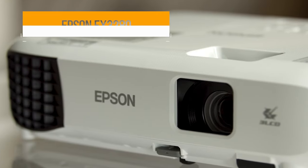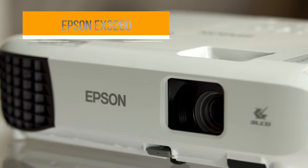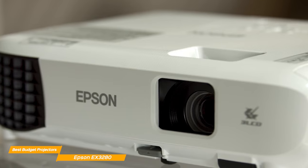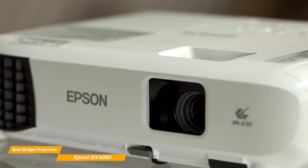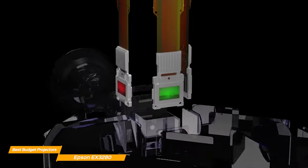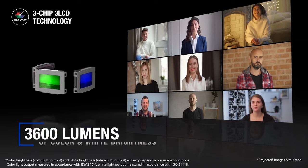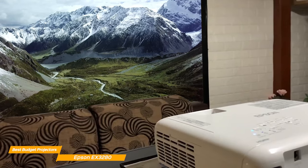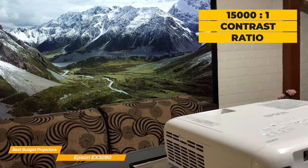First on my list is the Epson EX3280. The Epson EX3280 projector is a great choice for anyone looking for a reliable, high quality projector for home or office use. It offers a wide range of features that are sure to impress. One of the standout features of this projector is its brightness — with 3600 lumens, it delivers sharp, clear images even in well-lit rooms, and an unreal 15,000 to 1 contrast ratio.